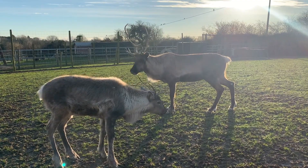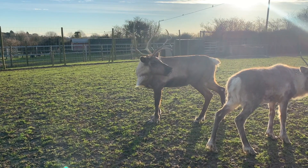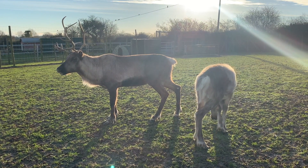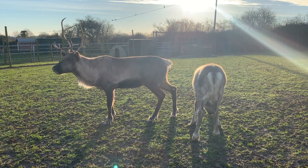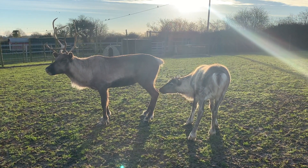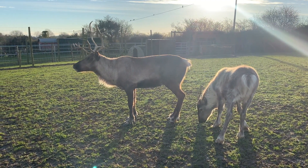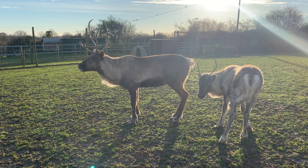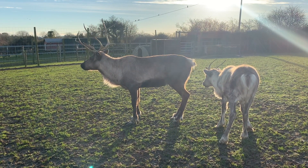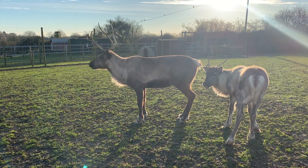Male reindeer tend to have bigger antlers than the females. You can see these two have lovely big thick coats, and that helps keep them nice and warm in the winter. These guys you'd find in Finland, Sweden, and Lapland, where the weather is much, much colder than it is here, so they are used to these freezing temperatures. They've got really, really thick hair that helps keep them warm - they've even got hair on their nose to keep it warm too. And they've got big giant feet - their hooves are really long and quite big, giving them a really big surface area so that they don't sink into the snow. They can walk on top of the snow without sinking in too much.